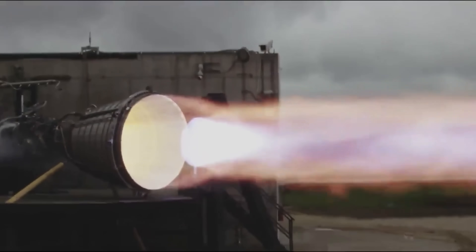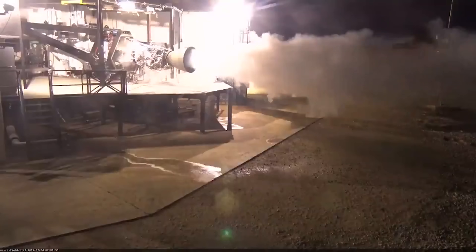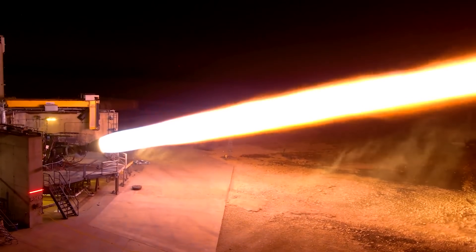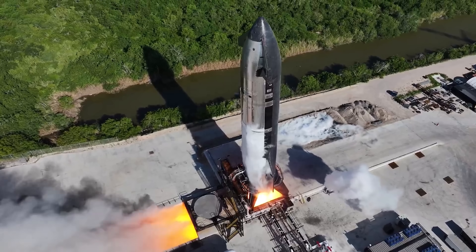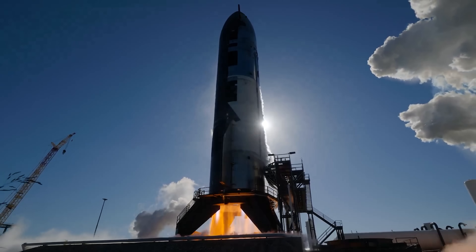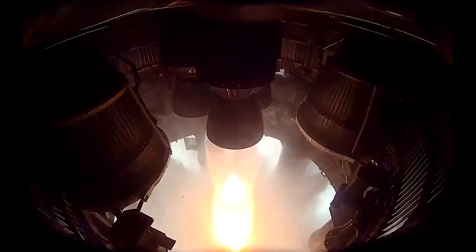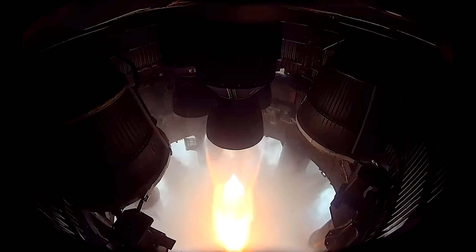Even SpaceX, during Raptor's development, had to blow up a bunch of engines and melt more than a few combustion chambers before they got it dialed in. And even now, every time they want to upgrade it to a higher performance version, they pretty much have to go through that painful process all over again. So it's genuinely interesting to see how the Chinese team plans to tackle this beast of a technology.